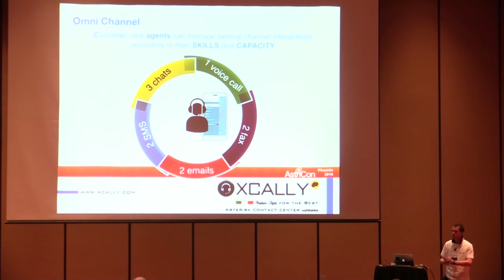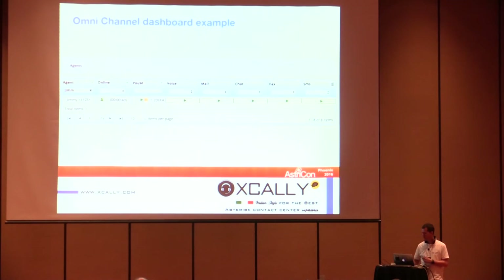One concept we're working on is agent capacity. Some agents are very good with real-time channels like voice and video, while others are better with messaging channels like web chat or email — or vice versa. We can configure different priorities and concurrent interaction limits for different agents across different channels. This is an example of our omnichannel supervisor dashboard.